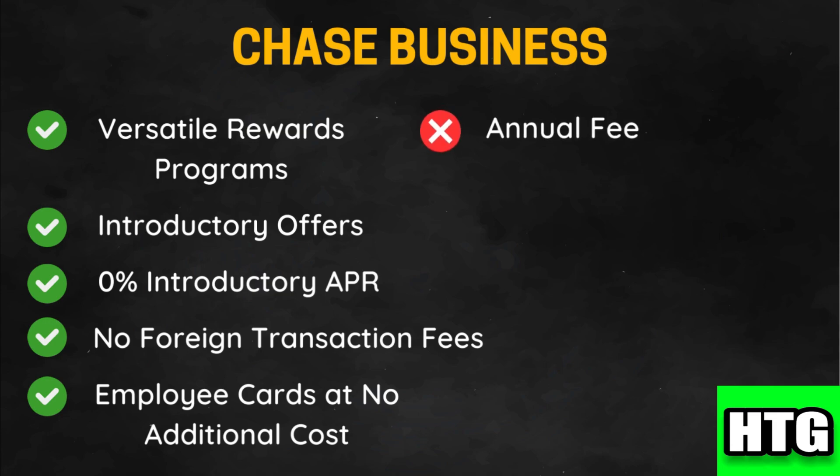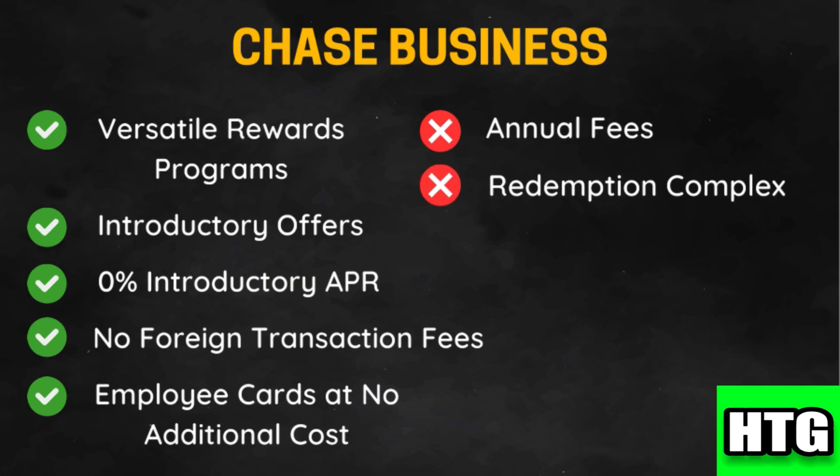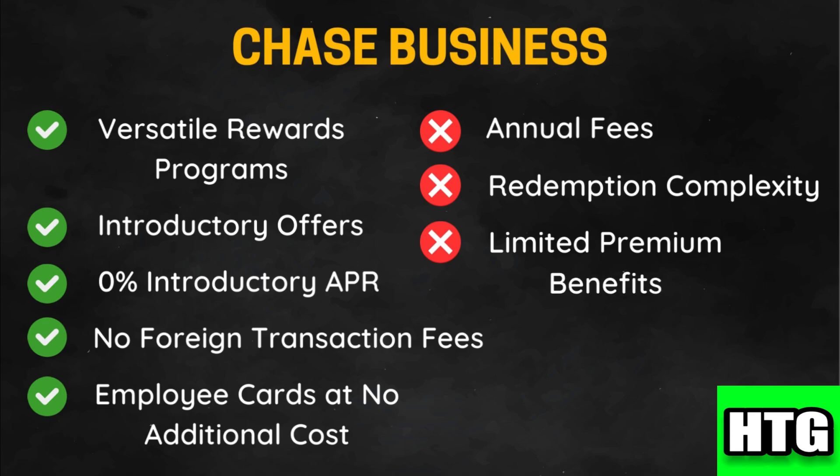On the downside, some Chase cards have annual fees which can add to your business expenses. Rewards redemption can be complex, especially for travel-focused cards like the Ink Business Preferred. Compared to American Express, Chase may offer fewer premium benefits, credits, and services.